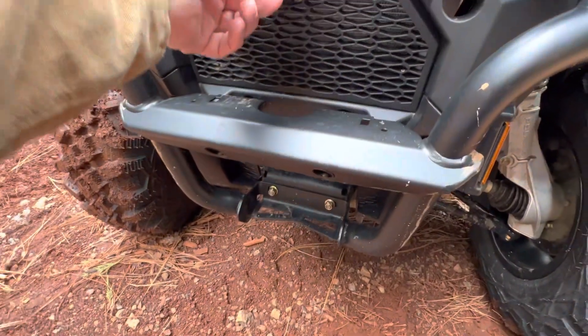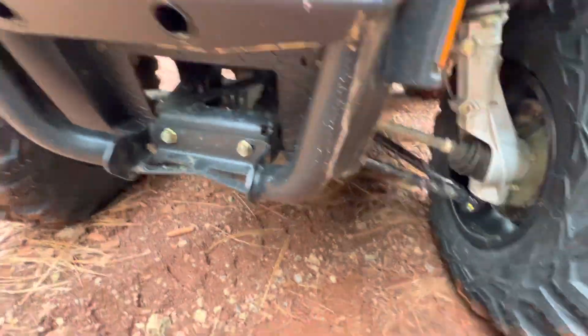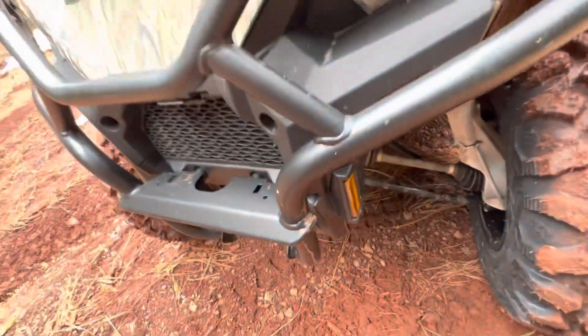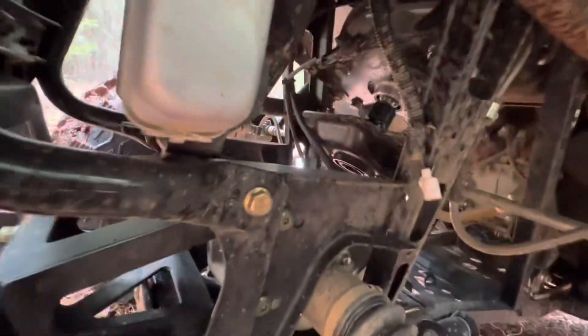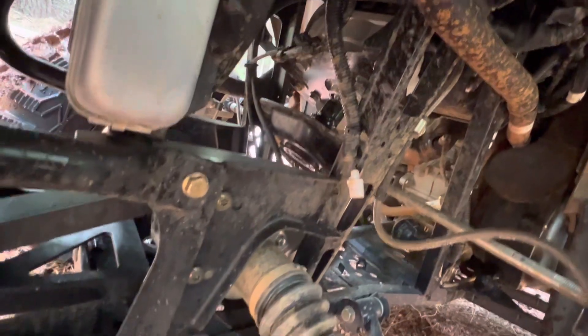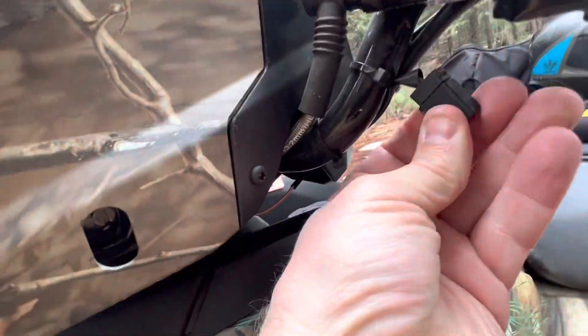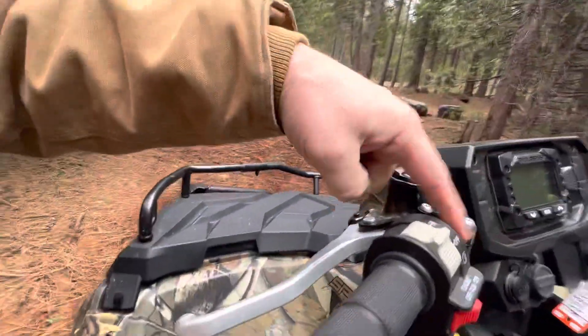The winch I bought is a factory winch that'll bolt right into that cradle — it's a Warn. I'll do a video on it. Headlights aren't LEDs — you'd think nowadays everything would be LED, but they're not. You can see that little white plug there — that's part of the controls for the winch, and they do give you a factory plug for the in/out winch control.